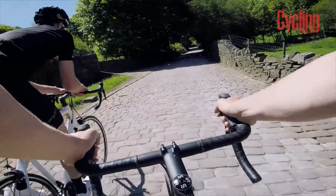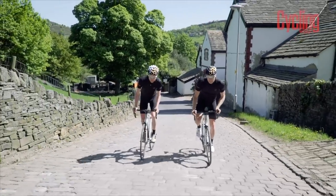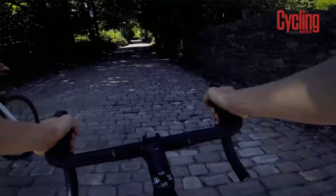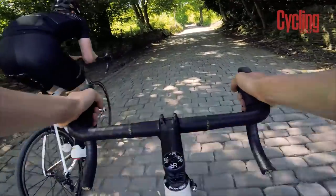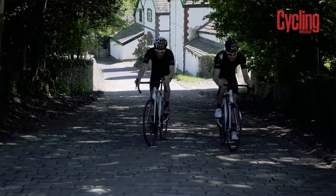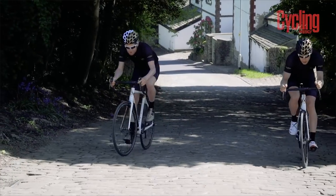And then the cobbles start. This is horrible — it's proper steep here, like 15, maybe 18% here. This is hard work. Because I'm quite light, my front wheel is wanting to lift off, because you're trying to be seated as you're on cobbles.